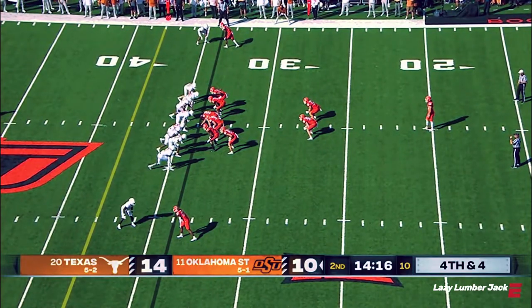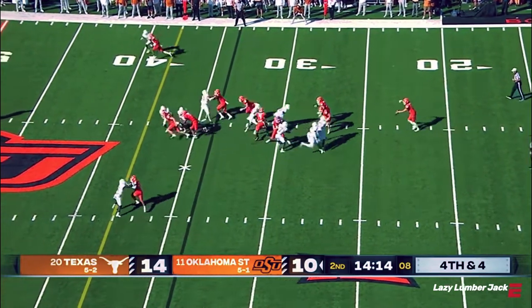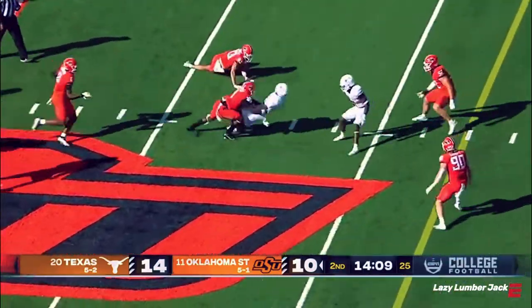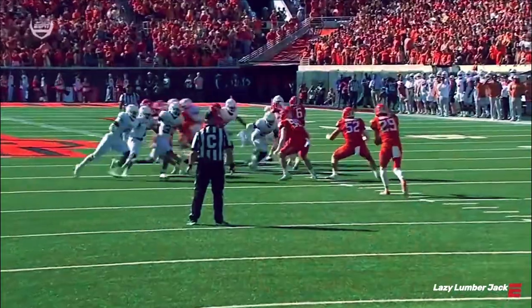That safety has really turned into a nice linebacker. Hutton gets it blocked, and Texas has it at the 40-yard line. Blackwell takes it off the foot.